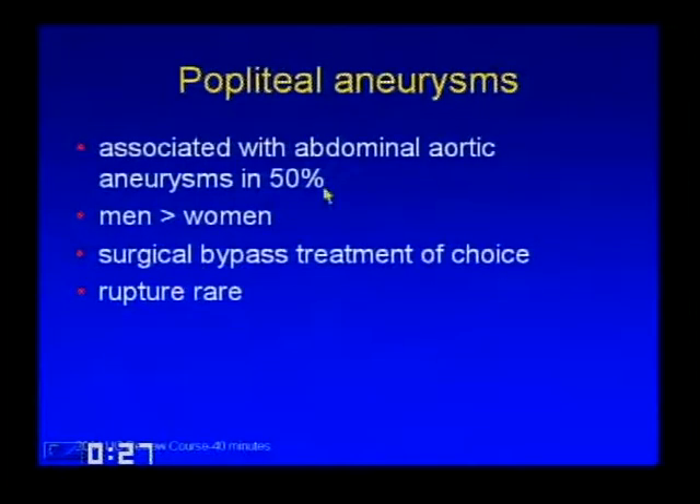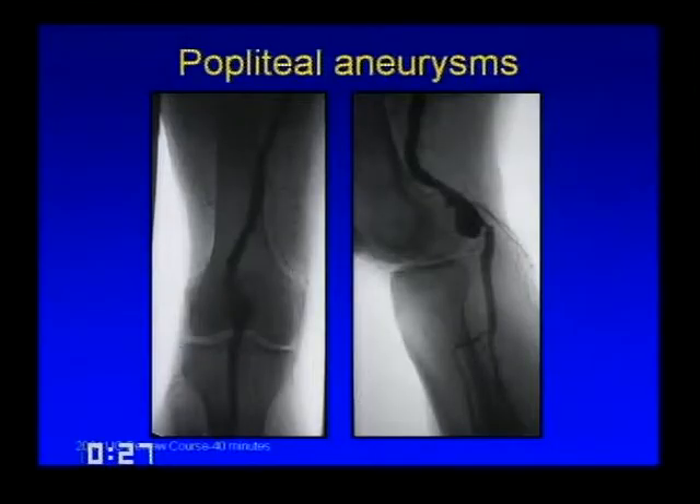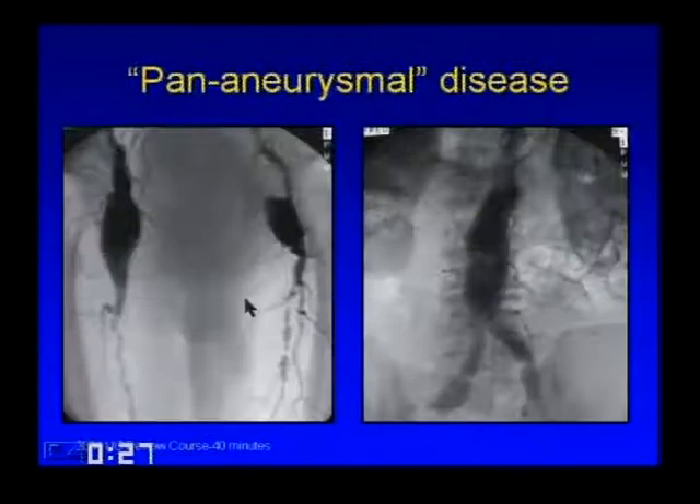Popliteal aneurysms are associated with abdominal aortic aneurysms in 50% of people—so if you see an isolated popliteal aneurysm, do a CT of the abdomen and pelvis. They tend to be more common in men, surgical bypass is the treatment of choice, and rupture is quite rare. Some patients develop pananeurysmal disease—aneurysms in the femoral arteries, abdominal aorta, and popliteal arteries—and there seems to be a genetic component.